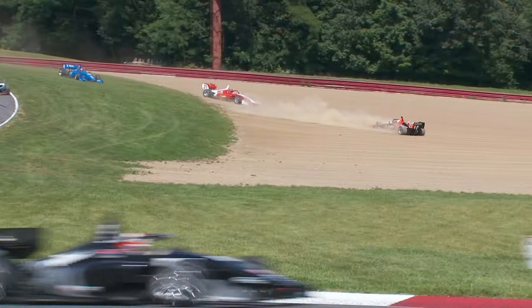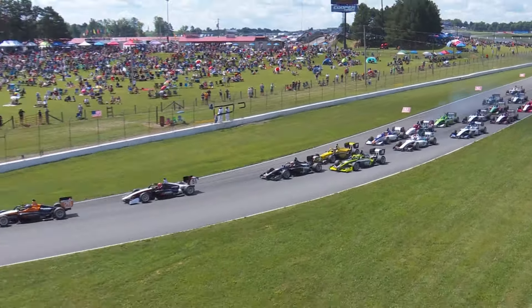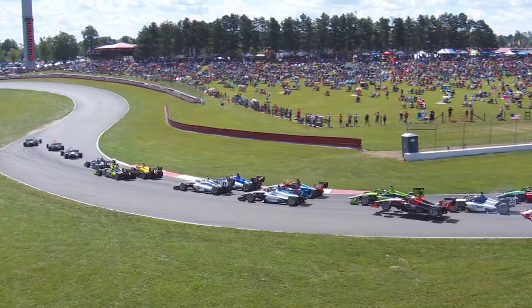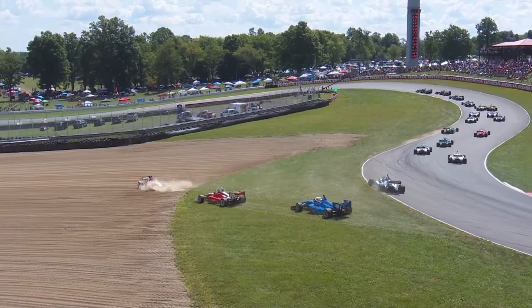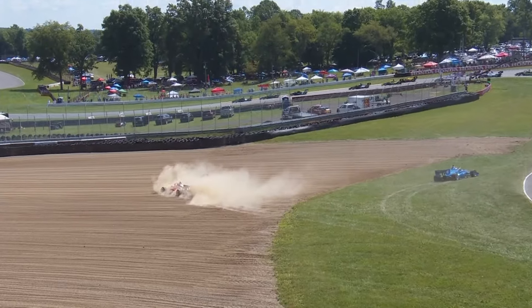It looked like they went two wide, three wide, four wide maybe. I think Jamie Chadwick might have had some contact further in the middle from the 14 car. She was kind of in the middle there, got squeezed by the 14 of Joss Pearson, bounced into Bryce Aaron, and then everything else cascades from there.